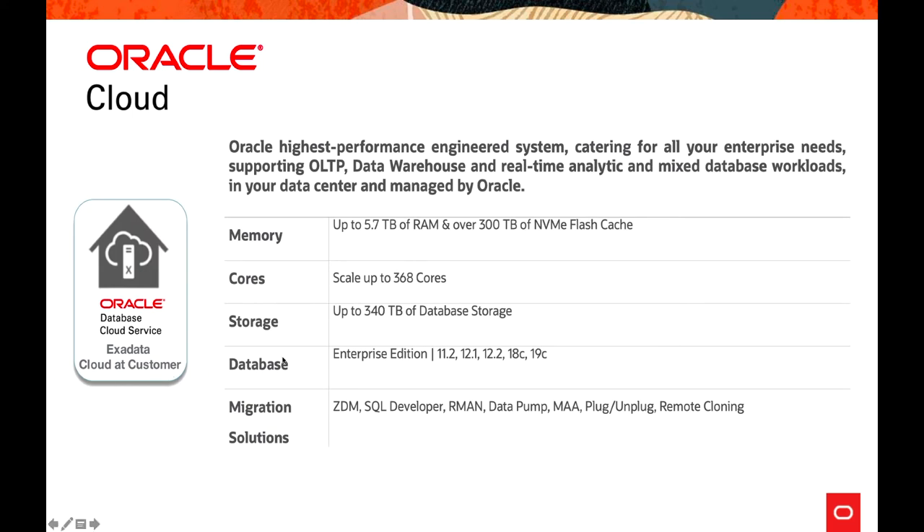The next offering is Exadata Cloud at Customer. Configuration-wise, the specs are the same as Exadata Cloud Service. All migration methods are also the same. The only difference is that it runs in the customer's data center.